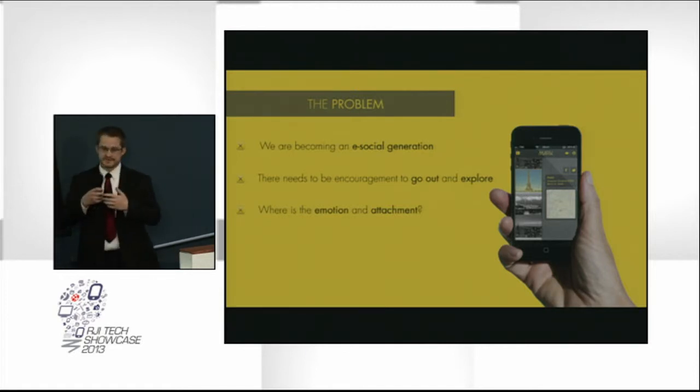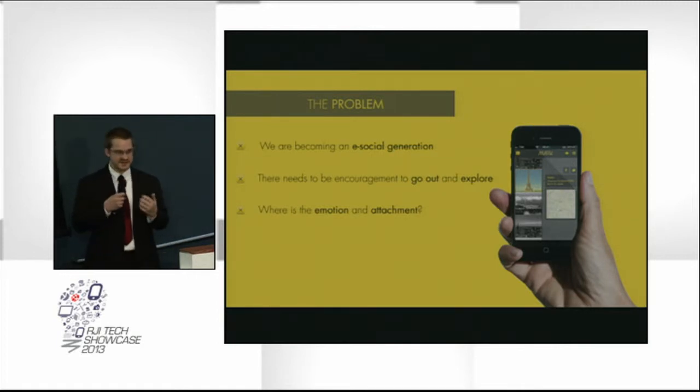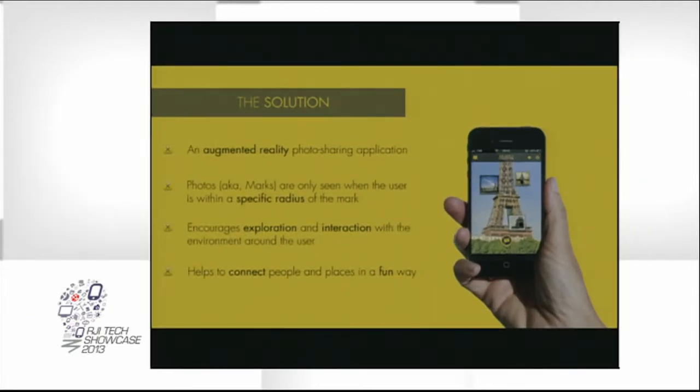Another problem too with these phones and devices is we get caught up in these emotionless feeds. They're just feeds of photos and statuses and stuff that doesn't really mean anything after you've passed through it scrolling through. So our solution we came up with is called MARC. It's an augmented reality photo sharing application. By augmented reality, I mean we're throwing a layer on top of your own reality that already exists, and so your phone kind of becomes a window into a whole other world.